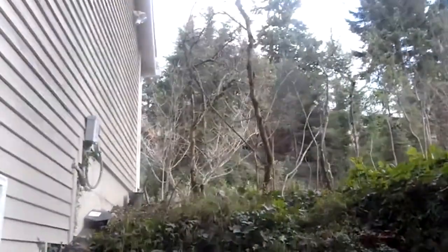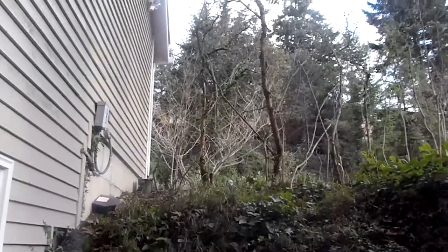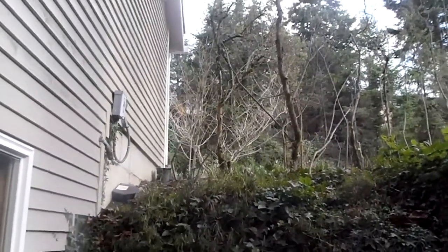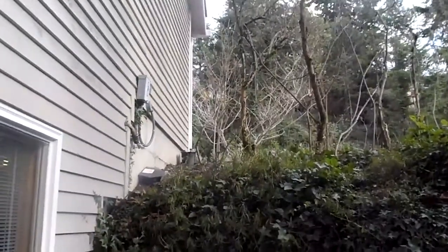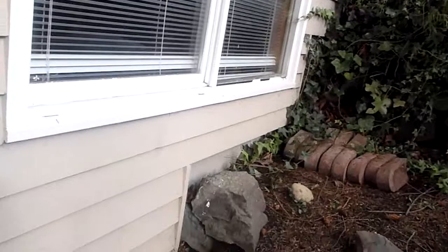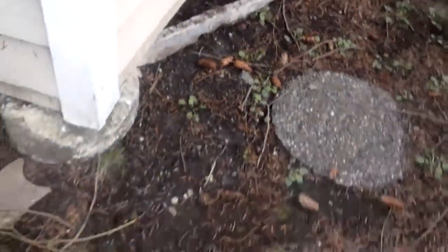Hi, this is Jim, Property Inspector LLC in the greater Seattle area. We're on a pretty steep hill in the Bellevue area, looking at a home. We ran some water down one of the downspouts, which was obviously clogged, and it was actually running out down here. You can see the staining and ponding that was happening, so we're concerned about major water issues being on the hill.